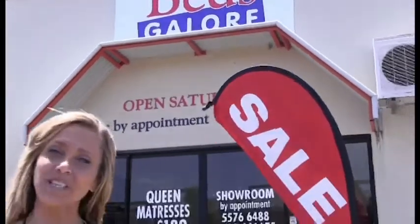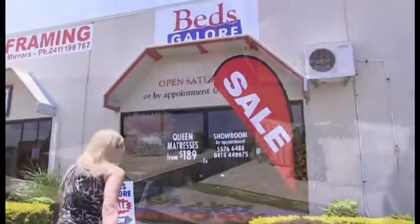Hi, I'm Katherine. Welcome to Beds Galore. Come with me. At Beds Galore we work with chiropractors and physiotherapists because 90% of the people that come to see me have got a back injury or they're not sleeping properly. My beds will also be found right around Australia in all the leading hotels and resorts. So why don't you join me on a tour.